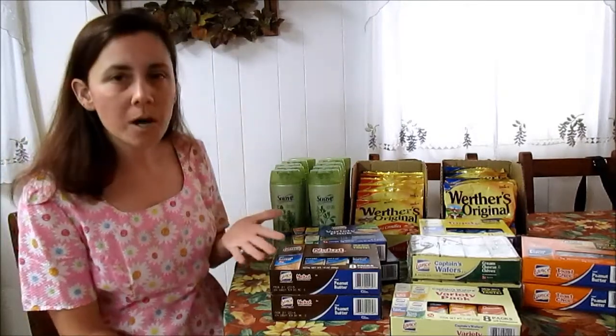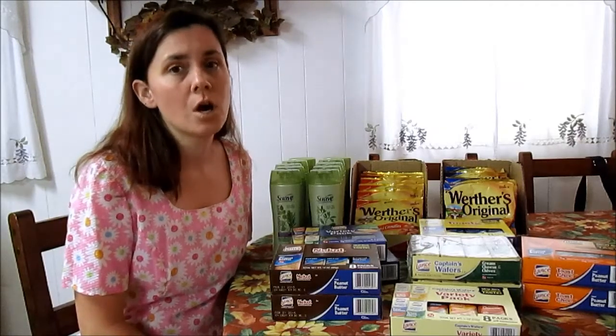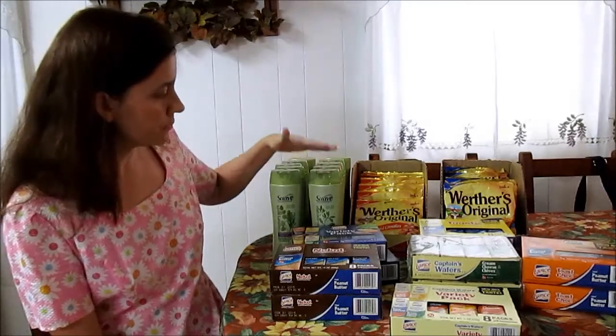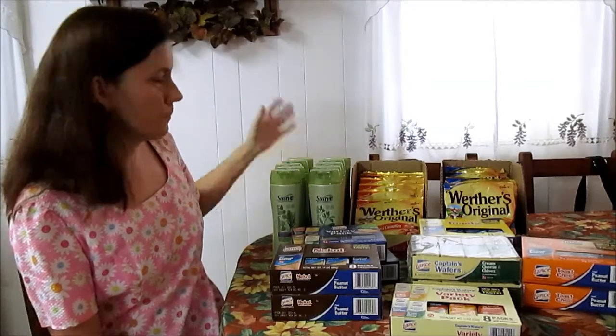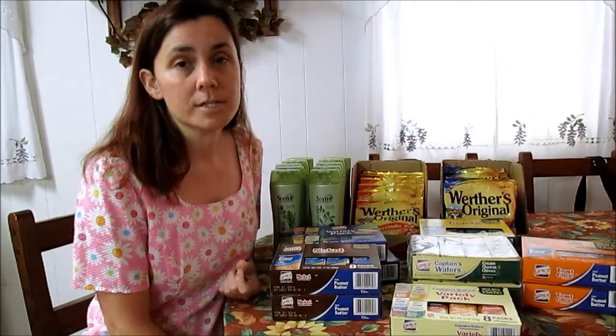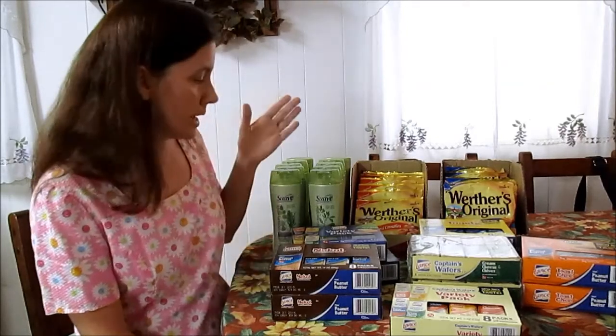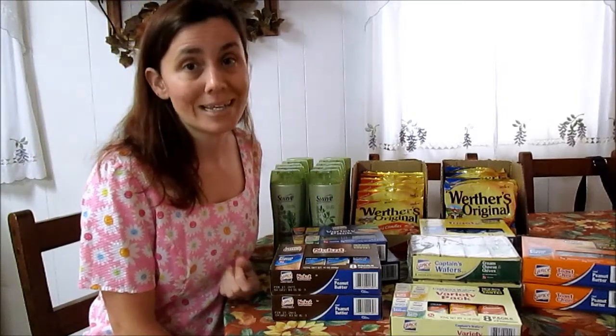I had 10 coupons, but the coupon says limit two per shopping trip. So I went Thursday evening after a homeschool event, Friday a couple of times, and Saturday as well to use all my coupons. I got four of one shampoo, four of another, and two conditioners — the conditioners in the 12.6 ounce size are also $1.49. Make sure you buy Suave Professionals to use the coupon correctly, because the regular Suave is not included in that coupon.